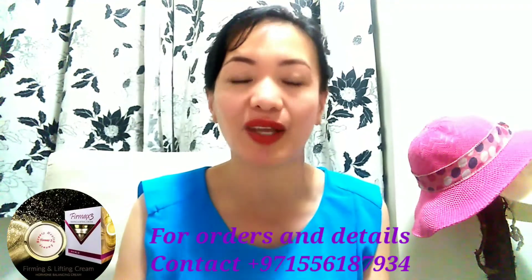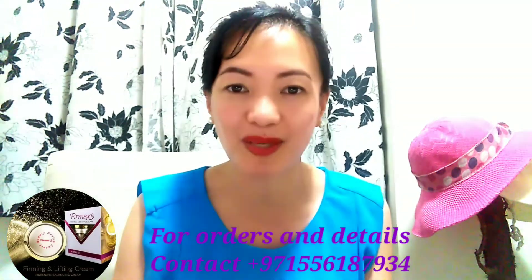Thank you and I hope these tips help you achieve healthy glowing skin. Stay safe and be healthy. God bless everyone!